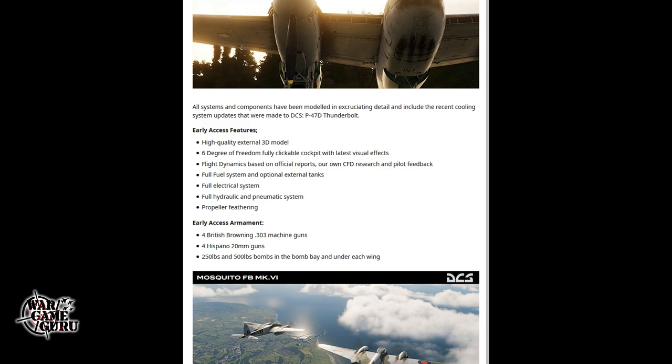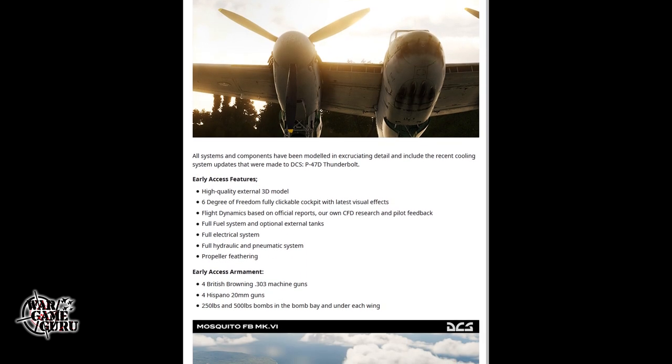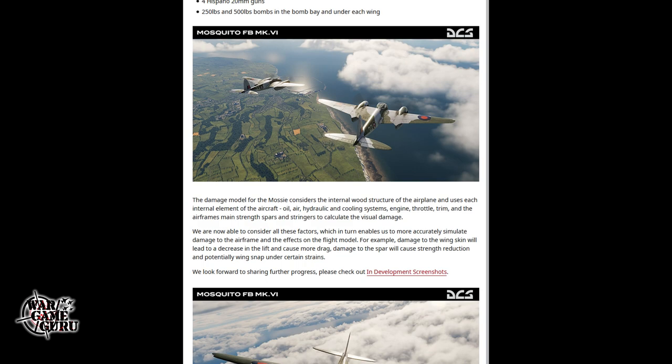The armament included with early access is four British Browning .303 machine guns, four Hispano 20mm guns, and 250-pound and 500-pound bombs in the bomb bay and under each wing. A lot of people are really excited for this, and it's shaping up pretty well. The damage model for the Mosquito considers the internal wood structure of the airplane, using each internal element — oil, air, hydraulic, and cooling systems, engine throttle, trim, and the airframe's main strength spars and stringers — to calculate visual damage.